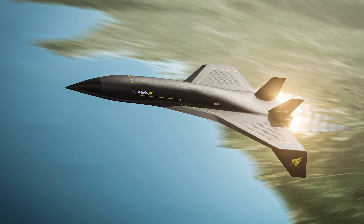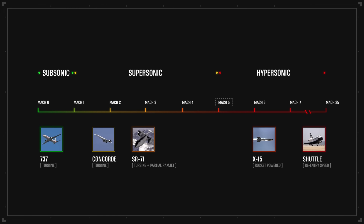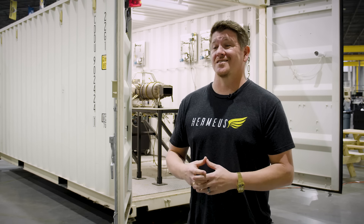Here's why it's important. To hit hypersonic speeds, you need to fly at Mach 5 — over 3,000 miles an hour. Turbojets just can't go that fast. However, ramjets can. The problem is ramjets only work when you're going really fast, like Mach 3.